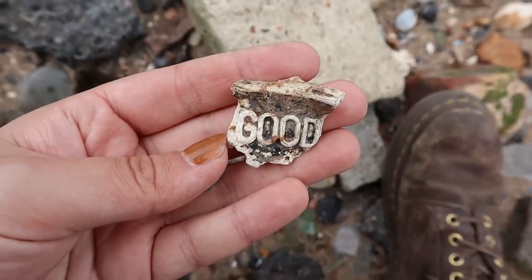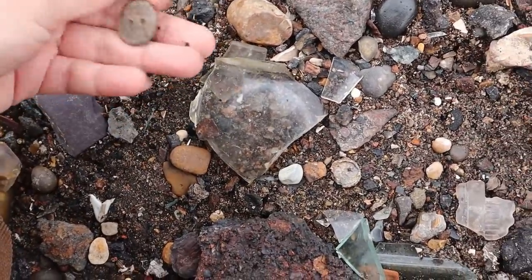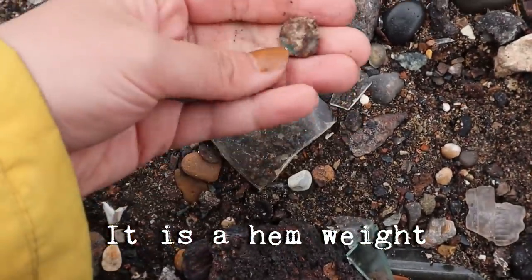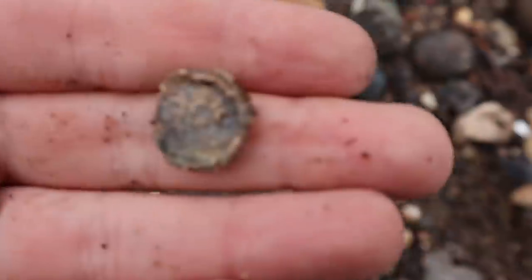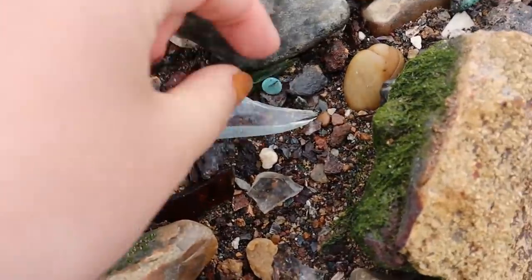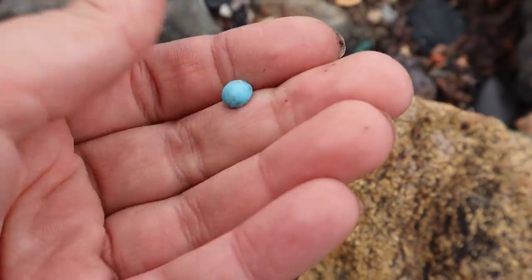I can't tell if it's melted glass or metal, but it says 'good.' Two more round things. That is a very heavy button, and then I think this is a bag seal. I don't know what it says on it. First one of the day - and it's broken. Oh, actually it might just be a cabochon. A little turquoise cabochon.